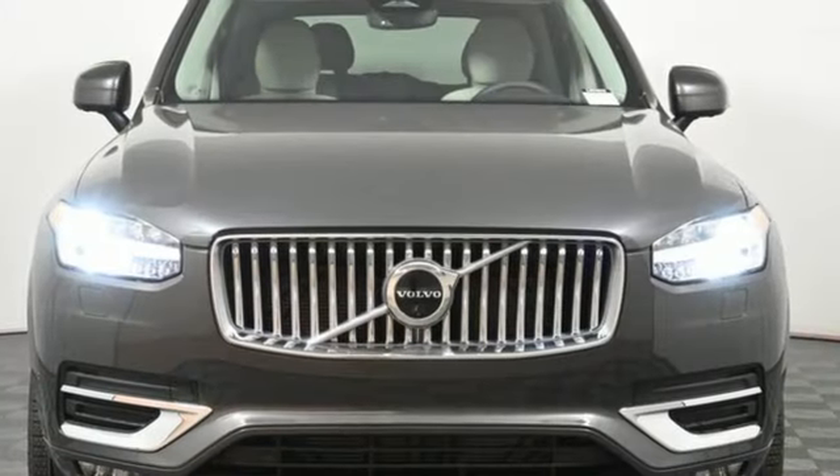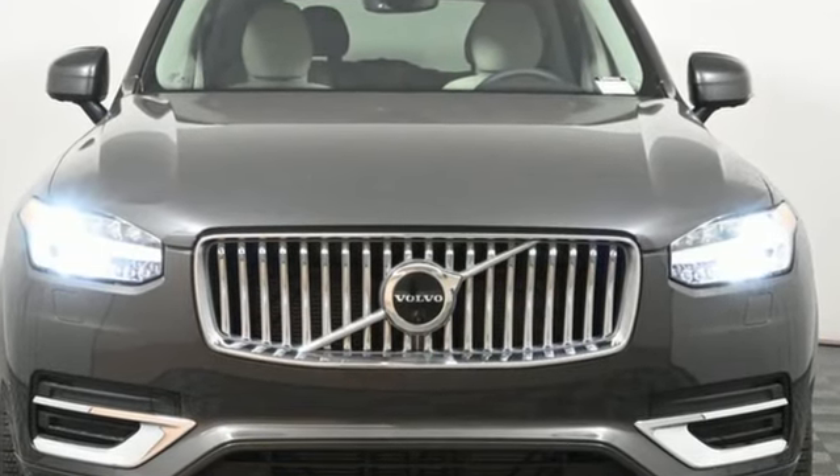Safety first. It's how Volvo rolls. Stop in for a test drive and make it yours today.